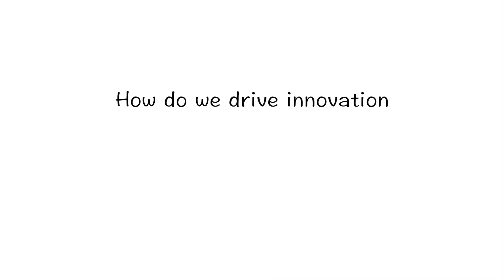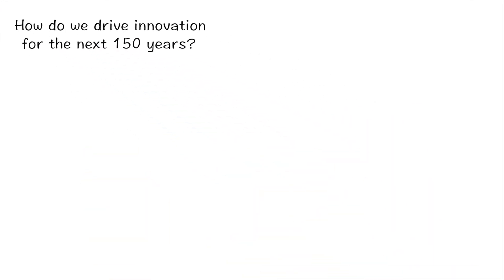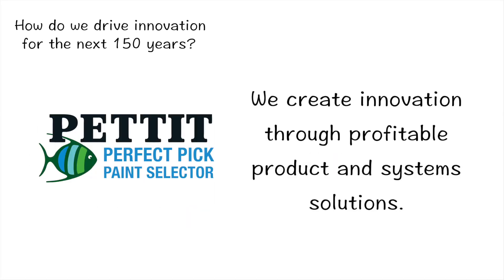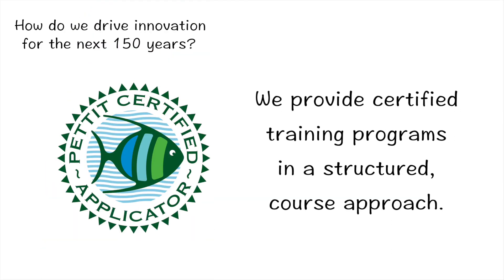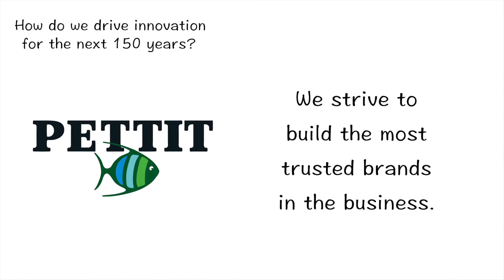So how do we drive innovation for the next 150 years? We now offer more than our fine products — we offer help, answers, knowledge, and suggestions. We create innovation through profitable products and system solutions. We provide certified training programs in a structured course approach. We deliver industry-leading support and consulting services. And we strive to build the most trusted brands in the business.